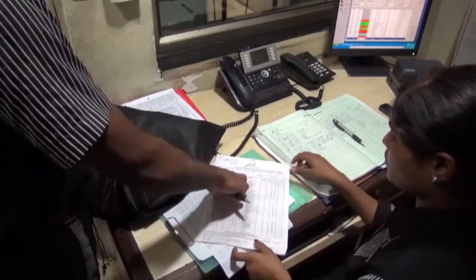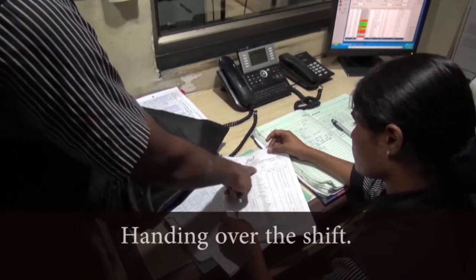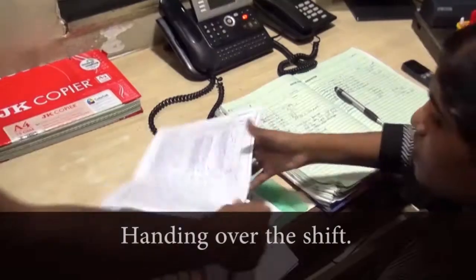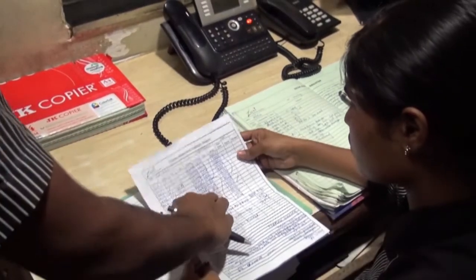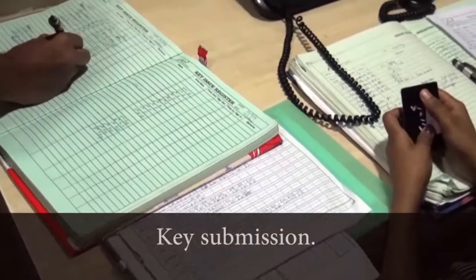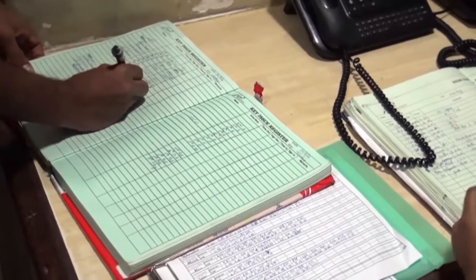Shift handover. The current shift attendant, at the end of the shift, hands over his or her shift at the housekeeping control desk. The attendant submits the assigned key to the housekeeping control desk attendant and updates the key's register.